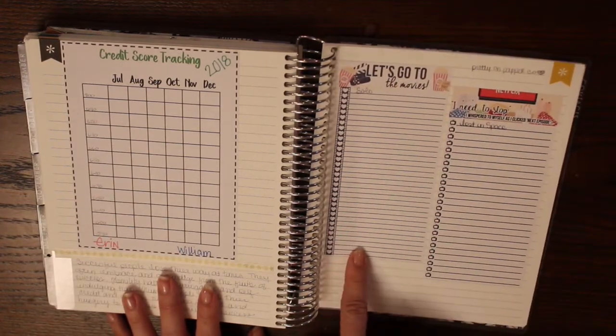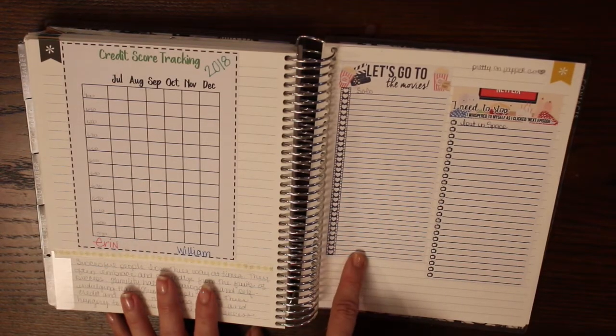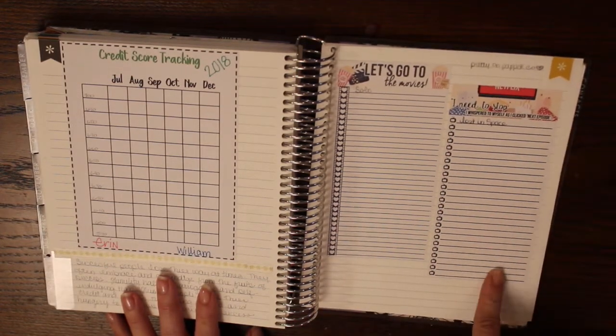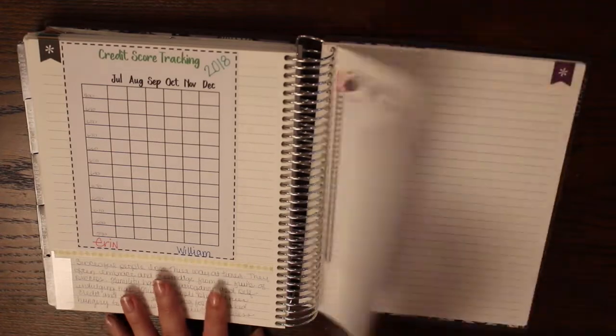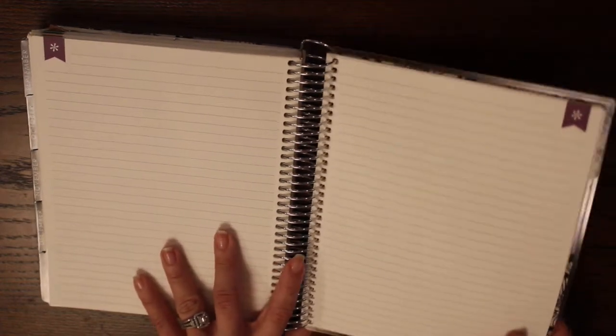I also have a 'Let's Go to the Movies' list — movies I'd like to see as they come out on DVD or in the theater — and then things I'd like to watch on Netflix. I have some other list pages I want to set up, like trips and things like that. You can also see I've added just a few extra pages from a notebook in the back before the dot grid paper.